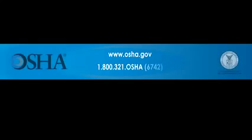If you would like more information, contact OSHA at www.osha.gov or 1-800-321-OSHA. That's 1-800-321-6742.